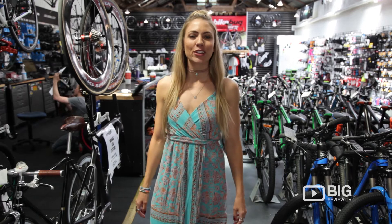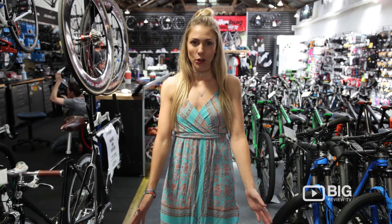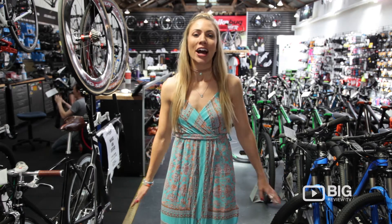Hello fellow cyclists. Big Review TV today is in Rosebury on Botany Road at Bike Bug. It's your performance centre for all things road bikes and performance bikes. So let's take a look.